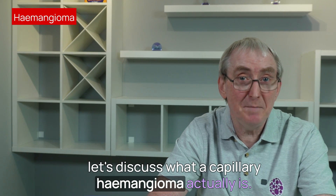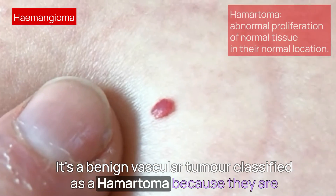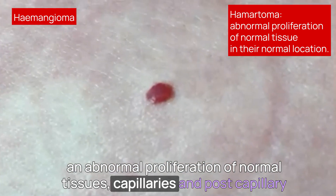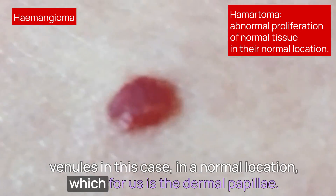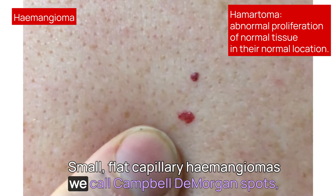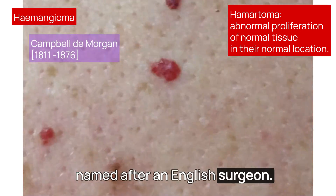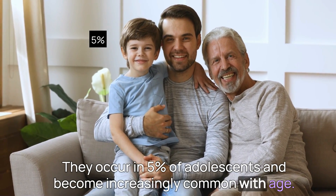Let's discuss what a capillary haemangioma actually is. It's a benign vascular tumour classified as a hamartoma, because they are an abnormal proliferation of normal tissues — capillaries and post-capillary venules in this case — in a normal location, which for us is the dermal papillae. Small, flat capillary haemangiomas we call Campbell de Morgan spots, named after an English surgeon.